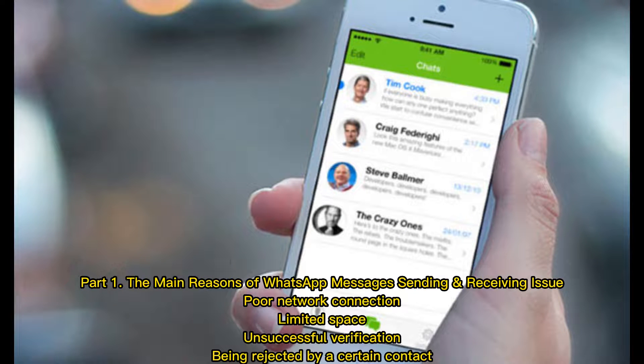Part 1: The main reasons for WhatsApp message sending and receiving issues are: poor network connection, limited storage space, unsuccessful verification, and being rejected by a certain contact.